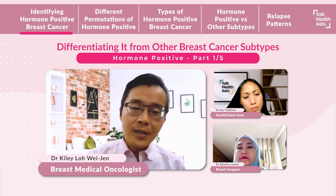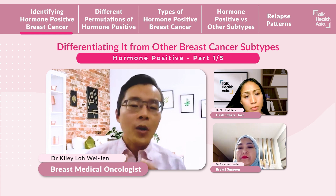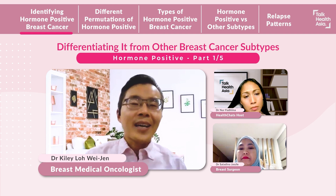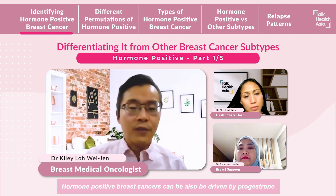We usually test the breast cancer for three markers called ER, PR, and HER2. If the ER and PR are positive, then it will be considered a hormone-positive breast cancer, and these cancers depend on the female hormone estrogen to drive the cancer.